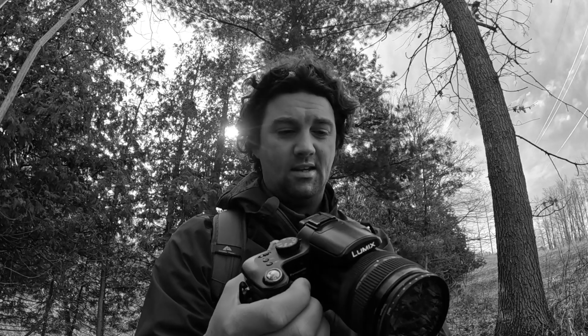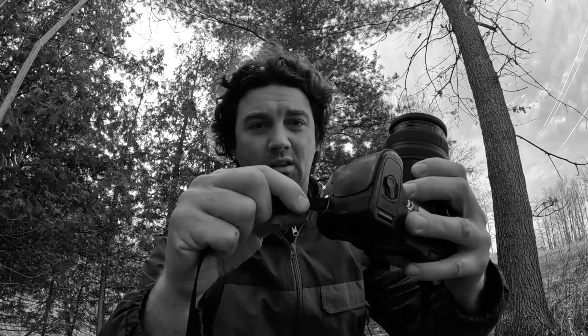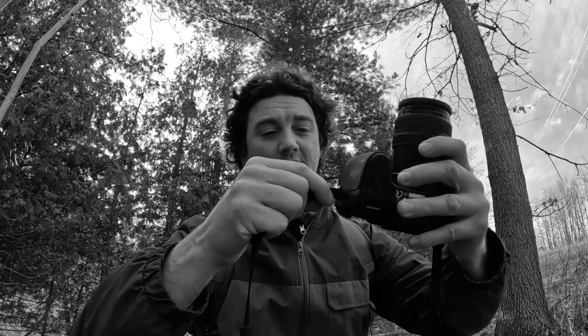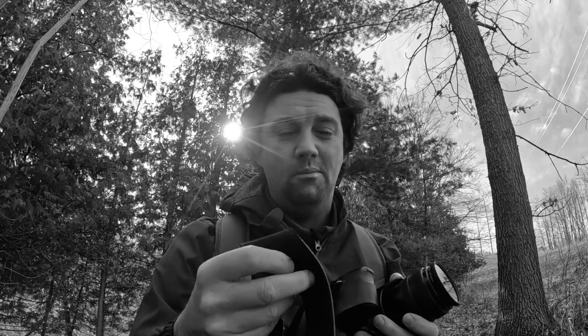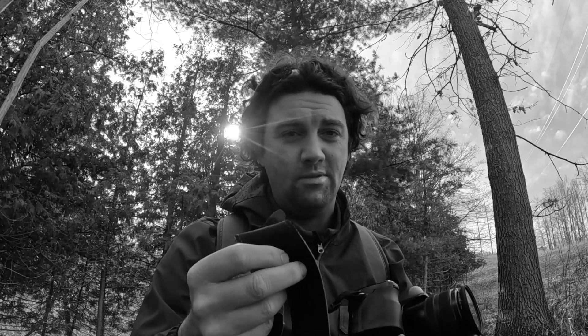The third feature I can't live without — and it seems like a minor thing — are the strap lugs on this camera. These accept a larger strap diameter like on a DSLR or mirrorless camera, which opens up your possibilities for much higher-quality neck straps. To me that's a big deal because I like having a camera around my neck. It's classic — it might be a bit heavy after a while, but it's the ultimate option for me.